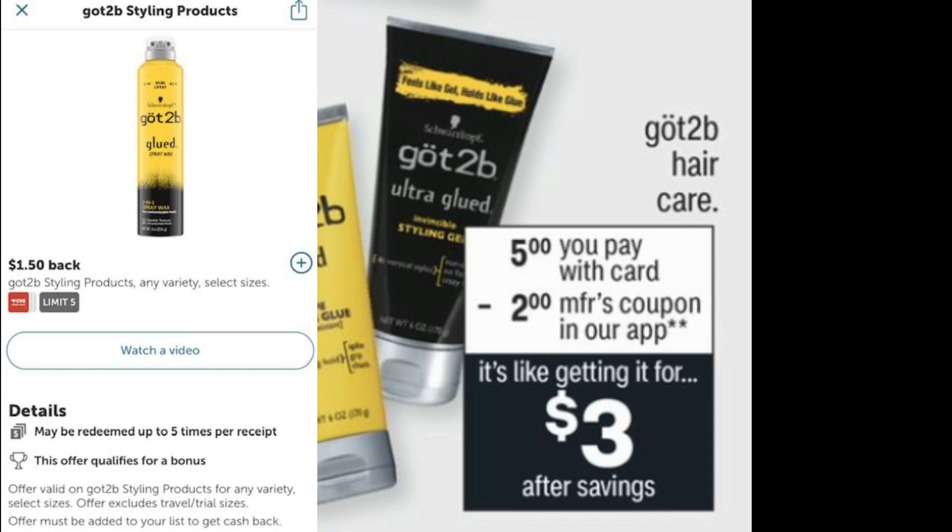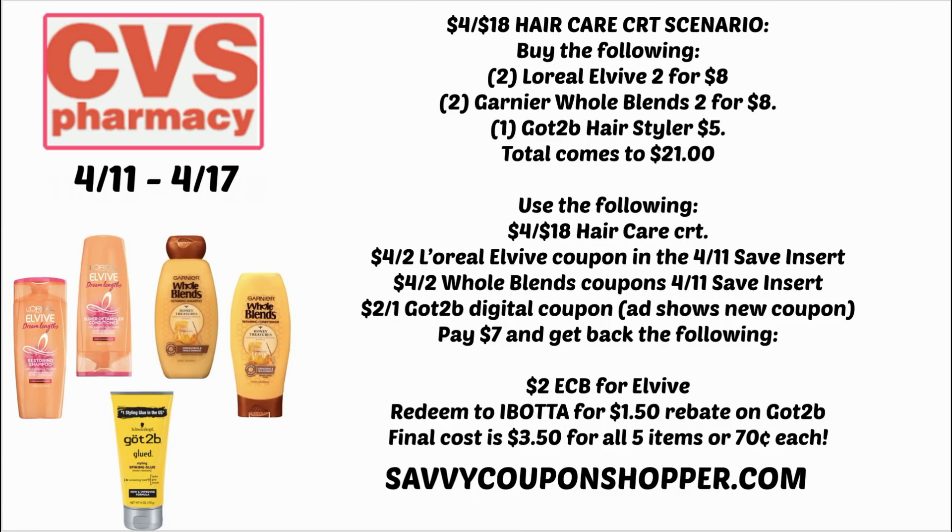Here's the $4 off $18 hair care scenario: grab two L'Oreal Elvive, two Whole Blends, and one Got2Be hair styler — total comes to $21. Use the $4 off $18 hair care CRT and the manufacturer coupons for the Elvive and Whole Blends. Hopefully on Sunday the 11th, that $2 Got2Be coupon is in the CVS app. You'll pay $7 and get back a $2 ExtraBuck for Elvive and a $1.50 Ibotta rebate for Got2Be — grabbing all five items for $3.50, or around 70 cents each.